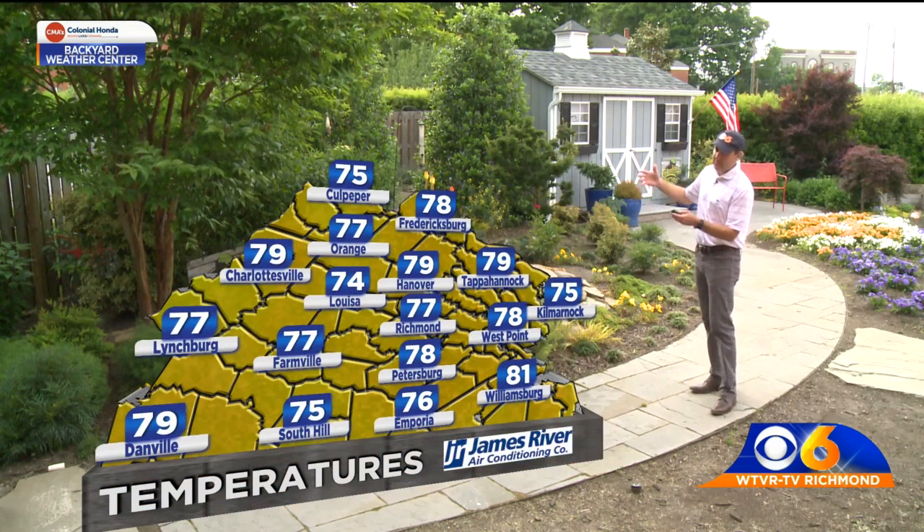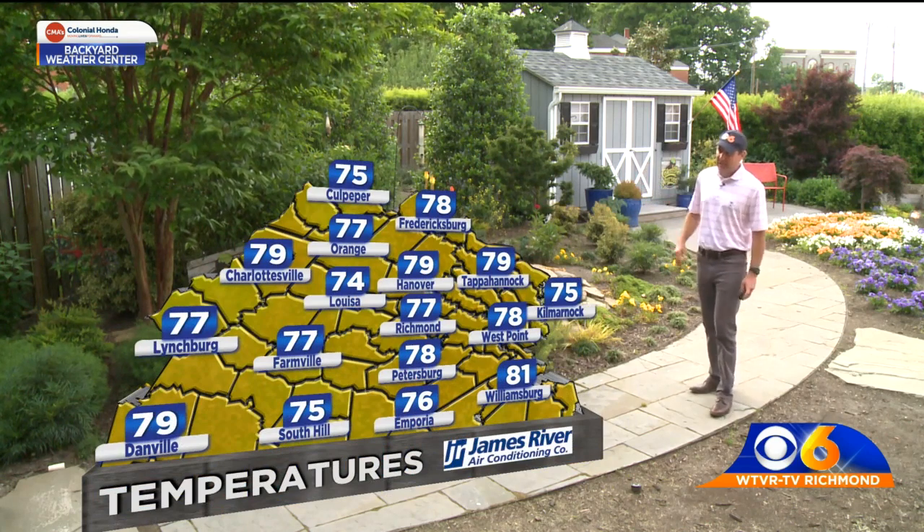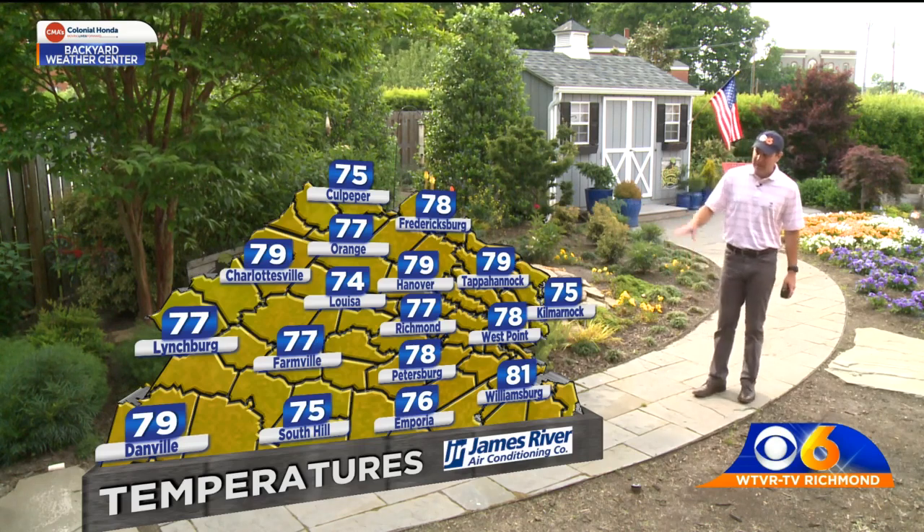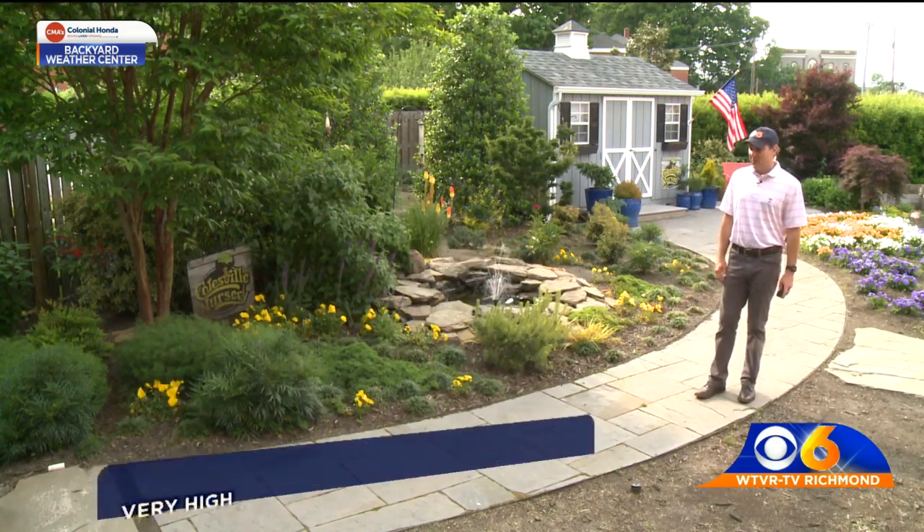Other temperatures are in the mid to upper 70s just about everywhere in Virginia, closing in on 80 degrees up toward the Hanover area right now, as well as Tappahannock, and it's already 81 down in Williamsburg.